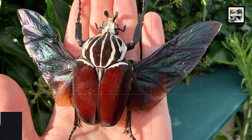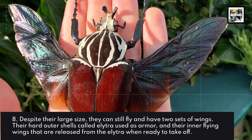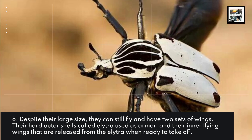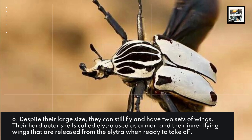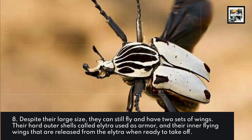8. Despite their large size, they can still fly and have two sets of wings. Their hard outer shells, called Elytra, are used as armor, and their inner flying wings are released from the Elytra when ready to take off.